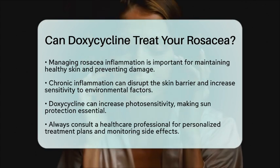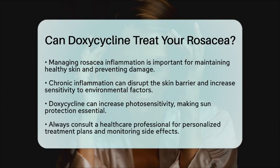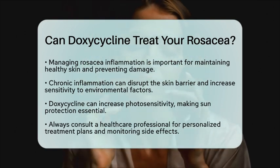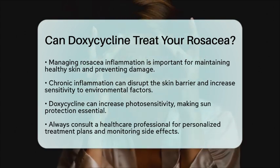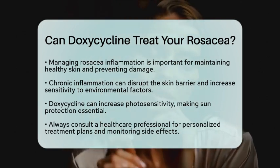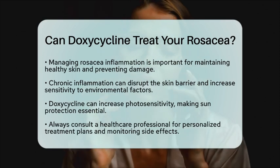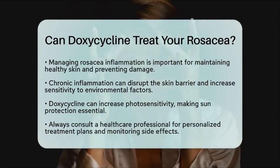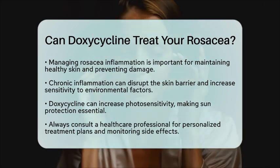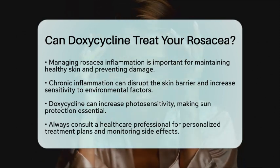However, it's essential to keep in mind that doxycycline can increase photosensitivity, so practicing sun protection is vital. In summary, doxycycline is a well-established treatment for rosacea, especially at low doses that minimize antibiotic effects. Always consult with a healthcare professional to determine the best treatment plan for your individual needs and to monitor for any potential side effects.